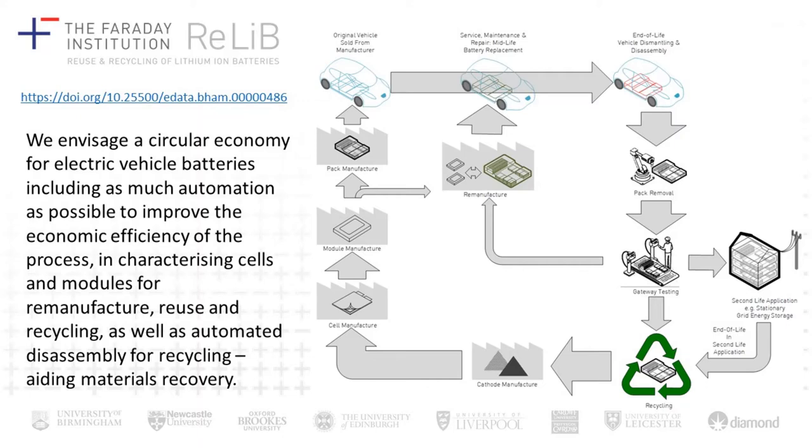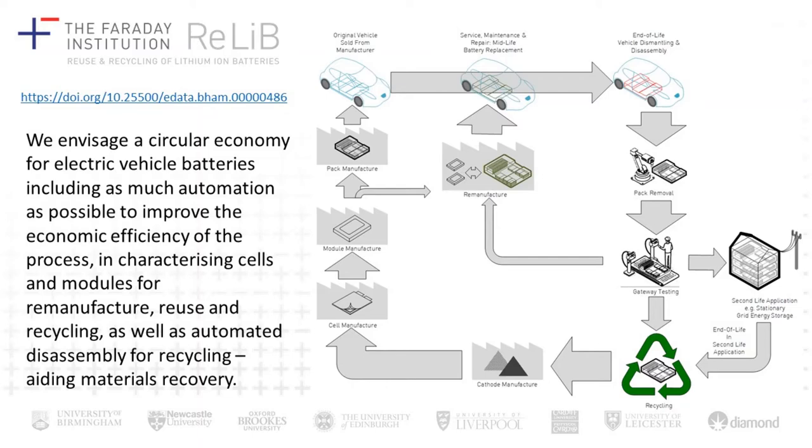What we envisage is a circular economy for electric vehicle batteries, where perhaps midway through the life of the electric vehicle you might extend its life with a reconditioned battery pack. Then at the end of life, we deal with batteries intelligently, trying to extract the most value — considering whether the pack can be remanufactured into a new EV pack, given a second use in stationary power storage, or if we need to recycle the pack and recover the material as intelligently as possible.